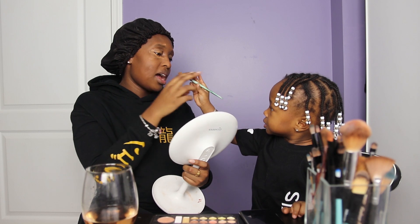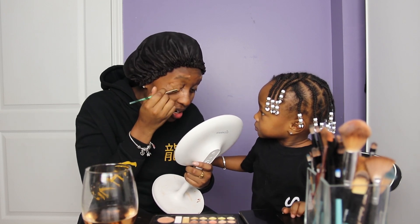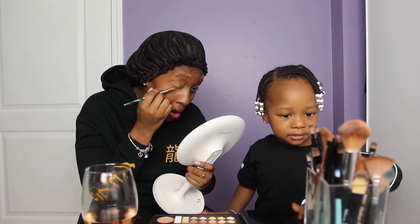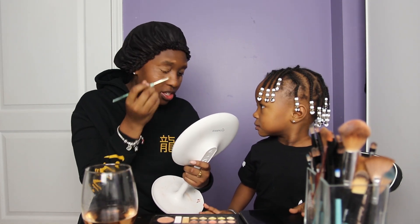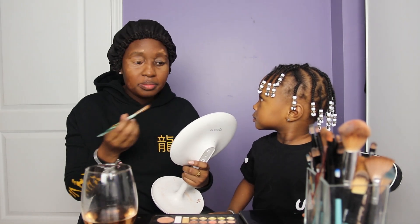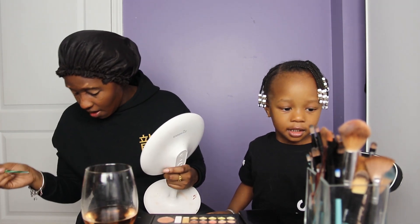Let me help you a little bit because I think it's in my eye. Let me just get it out of my eye. So next, we're going to do eyeshadow. Which colors do you want to do? Let's put this one. Okay, so pick your brush. Can I have a drink? Thanks.